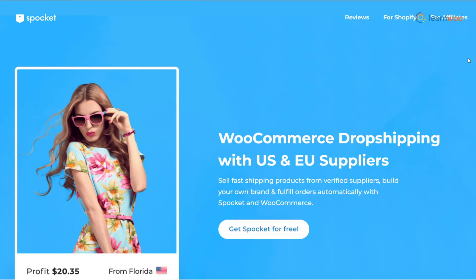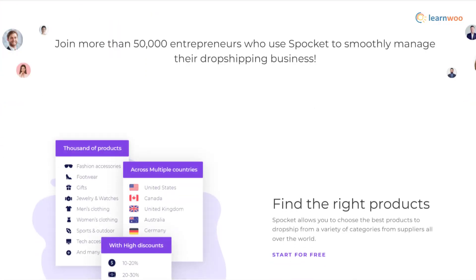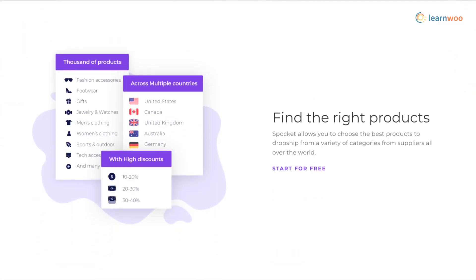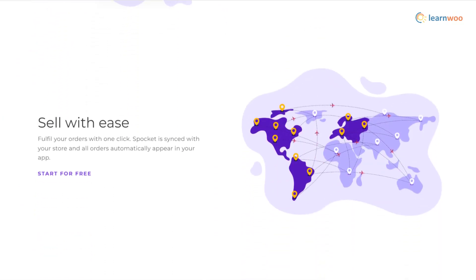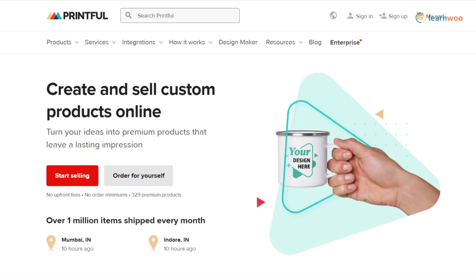If you are looking specifically for products from the US and Europe, Spocket allows you to choose from preferred categories and test them by ordering samples. It is quite easy to integrate with your ecommerce store, as it supports WooCommerce, Shopify, Wix, and more.